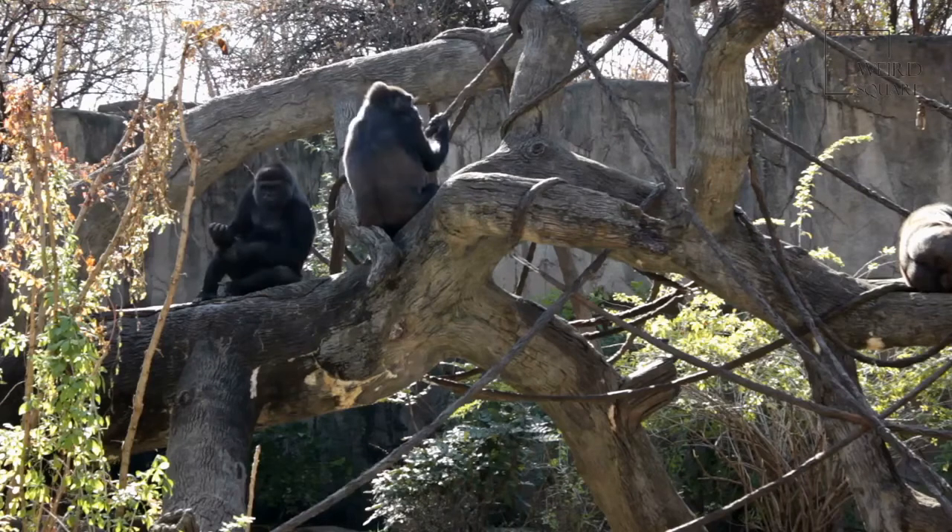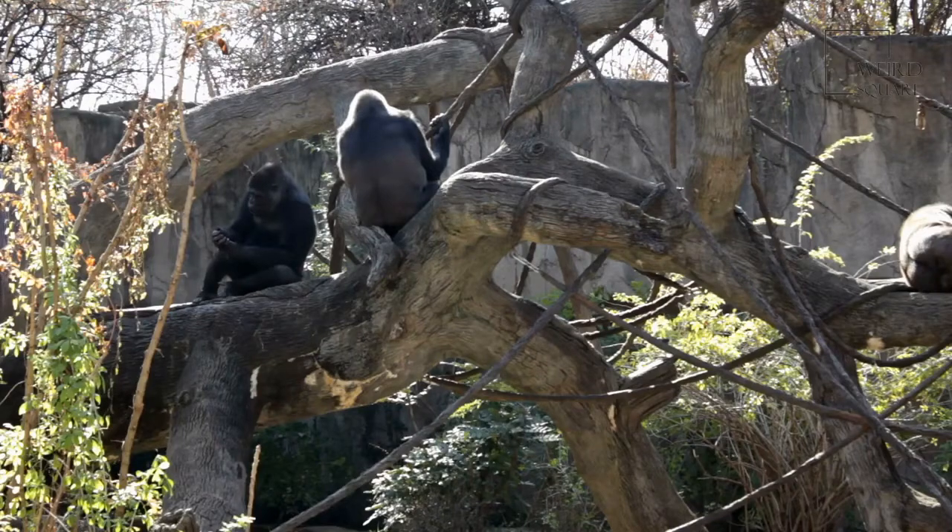Eastern Gorillas are very intelligent and have different ways of communication. They use about 25 different noises to communicate with each other.